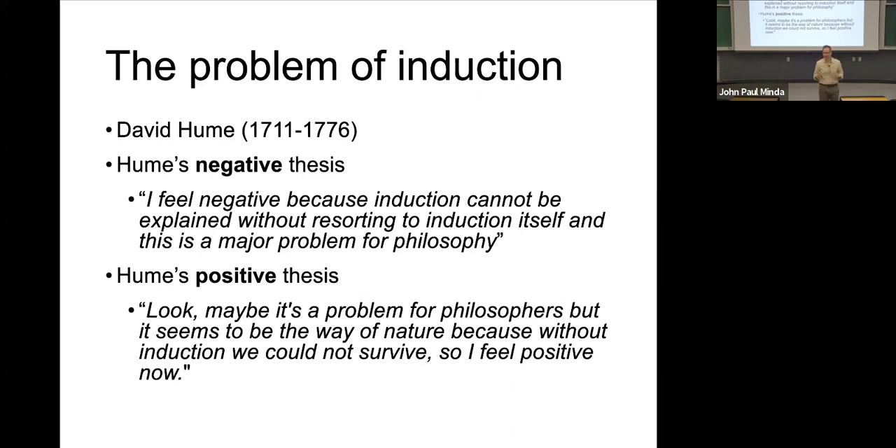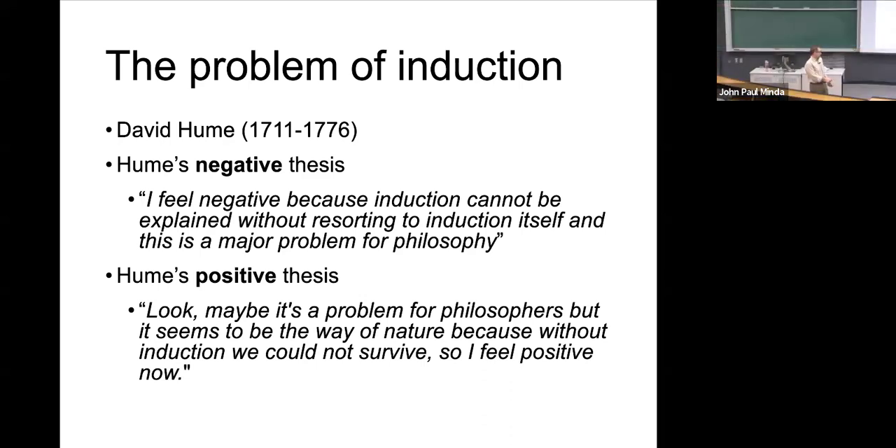So that's Hume's negative thesis — he's feeling negative about induction because it's a problem for philosophy. But then he changes his mind: maybe it's a problem for philosophers, but it seems like the way of nature because without induction we could not survive. He recognizes it's a problem for philosophers, but problems for philosophers are not necessarily problems for human survival.